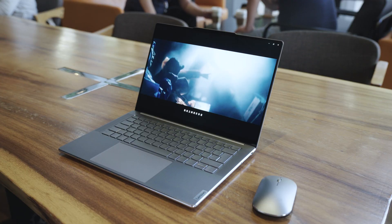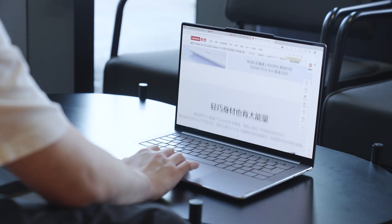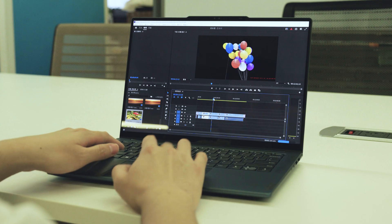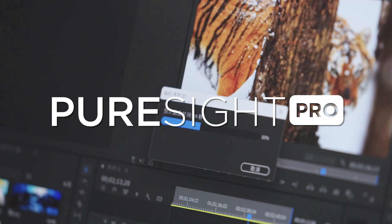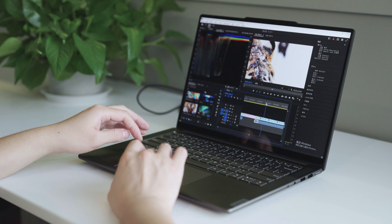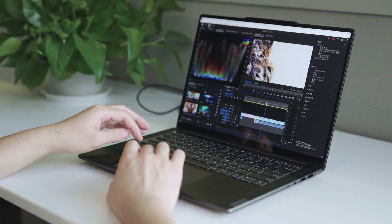It excels in all these aspects, especially for heavy laptop users. But for professionals like designers and video content creators who live and breathe colors all day long, the PureSight Pro might just be the real deal they've been waiting for. It's designed to meet their specific needs and take their experience to a whole new level.